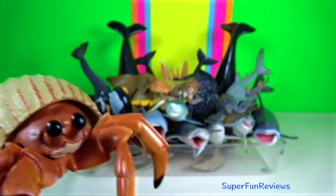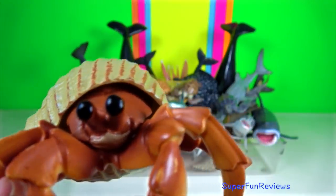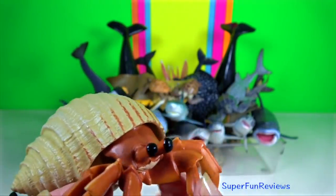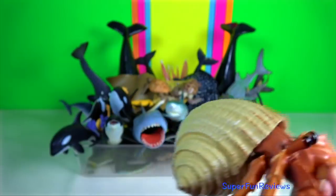Hermit Crab. There are cases when seashells are not available and hermit crabs will use alternatives such as tin cans and custom-made debris.